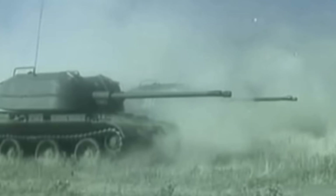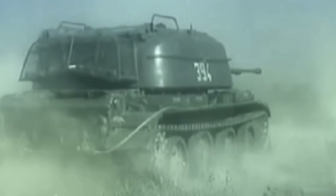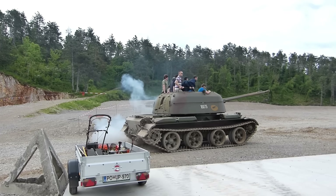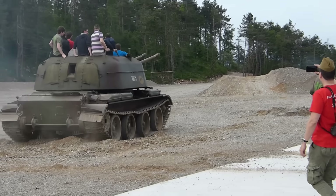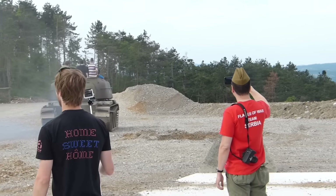So the ZSU-57-2, otherwise known as Object 500, is a Soviet self-propelled anti-aircraft gun, or SPAAG, equipped with two 57mm autocannons. Its name derives from ZSU denoting anti-aircraft gun self-propelled mount, with the 57 indicating the bore size and the two representing the number of gun barrels. It marked the Soviet Union's first mass-produced tracked SPAAG, earning the unofficial name 'Sparka' due to its twin autocannon configuration.